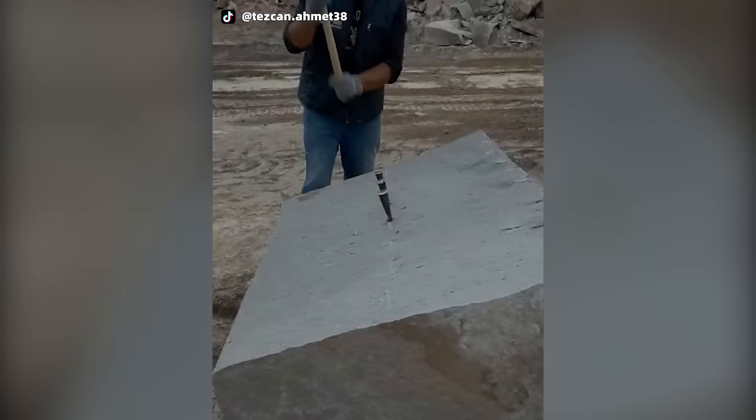The worker uses a hammer and chisel to make it easier to split, in order to handle such a large rock.